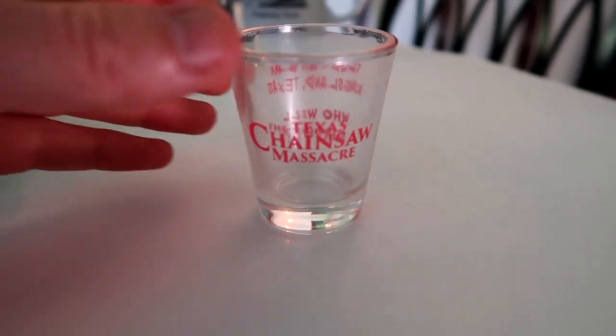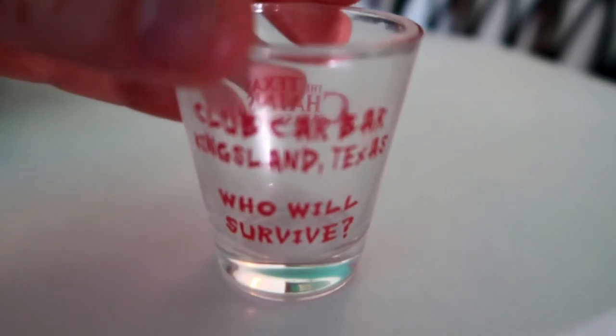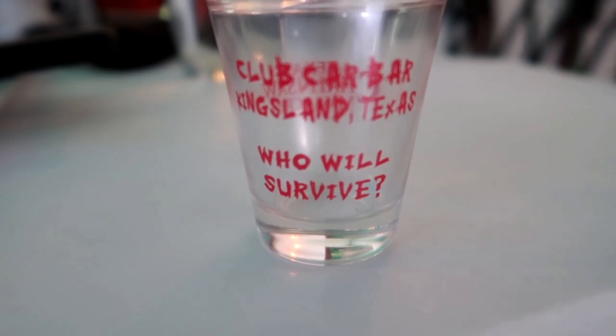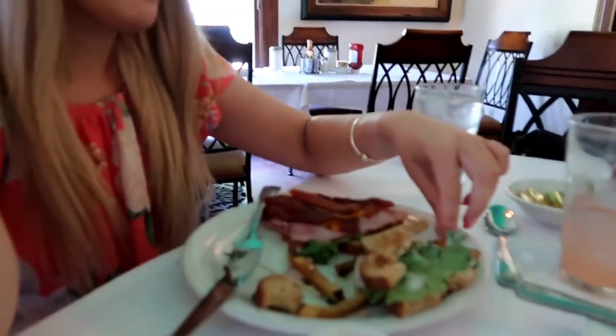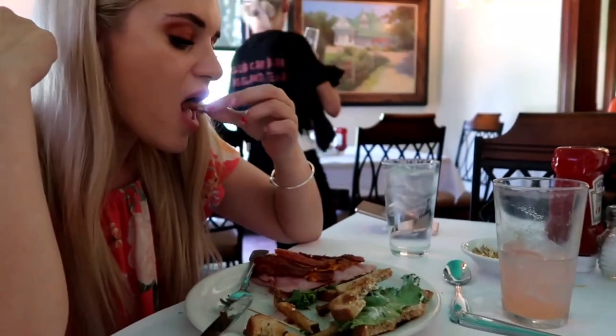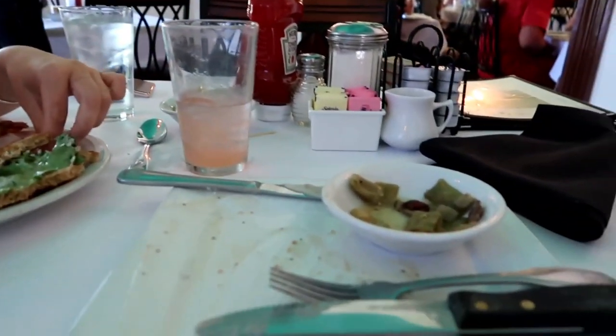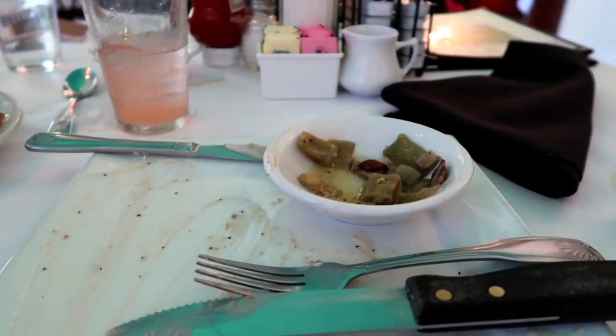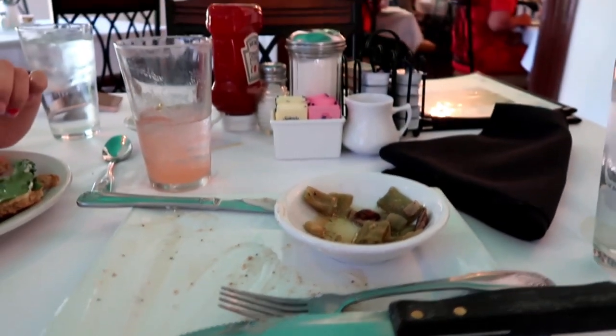So I've just got a little shot glass souvenir for my dad — Texas Chainsaw Massacre on the front, and on the back it says the bar in Kingsland: 'Who will survive?' Stacey's struggling with the portion — it's a lot. Back in the UK you'd only get two pieces. It's delicious though — very nice food, really recommend it.